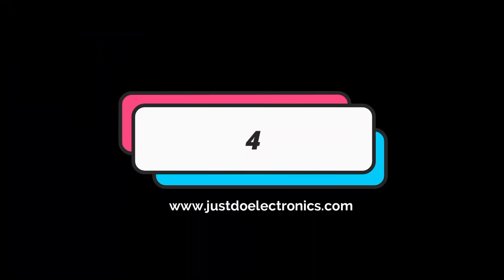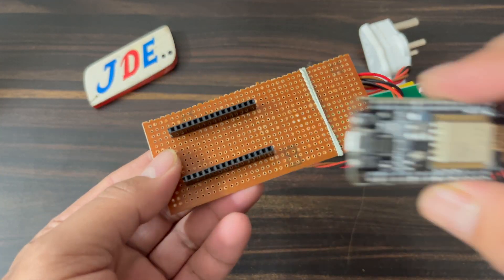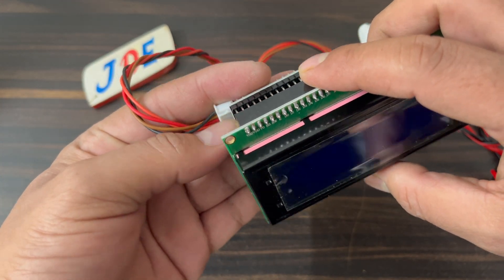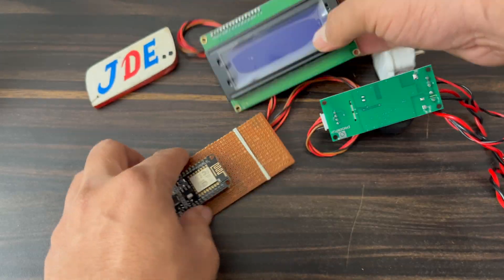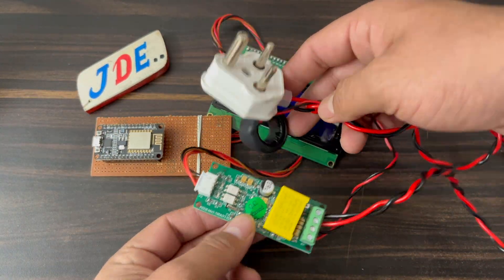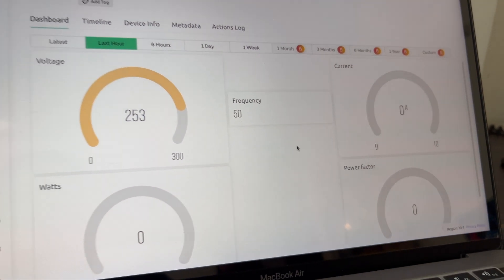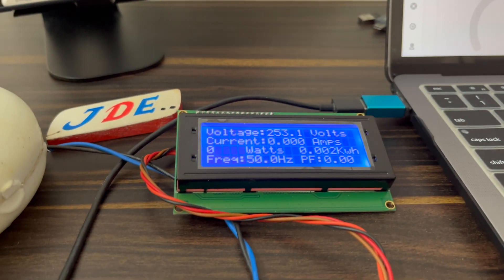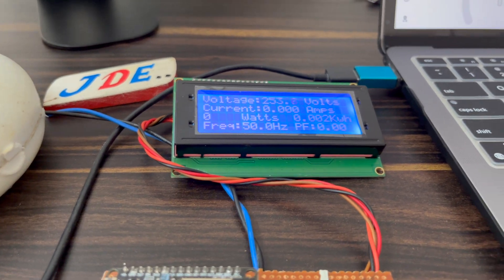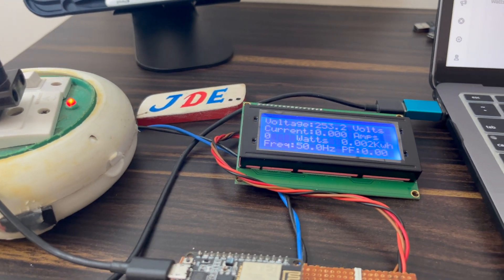The fourth project is the smart energy meter with IoT. I use the Blynk app, which shows all the readings. The same readings are also monitored on a 20x4 LCD display, showing voltage, current, watt, and ampere. This energy meter is working really nicely.